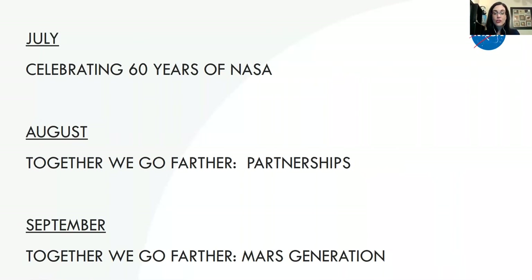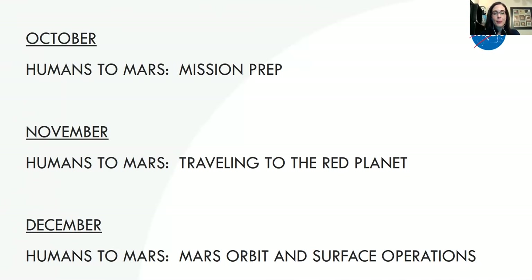April, May, and June we're highlighting our deep space exploration system — focusing on Orion in April, the Space Launch System rocket in May, and in June our exploration ground systems. The Kennedy Space Center team is responsible for assembling, launching, and then splashdown and retrieval recovery operations. July we'll have resources focusing on the 60 Years of NASA celebration. We're also waiting to hear back from the White House and Congress to see what our directive is, so October may be much more moon-focused.